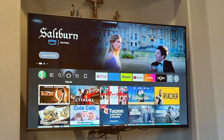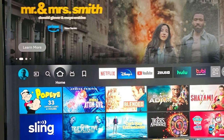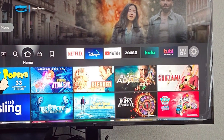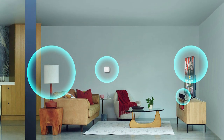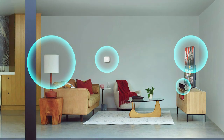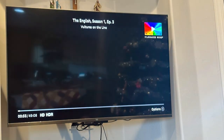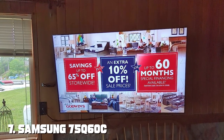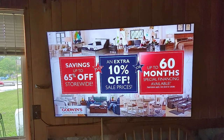Whether you're searching for your favorite show, adjusting the volume, or dimming the lights, Alexa is always ready to assist, making for a truly hands-free viewing experience. The Amazon Fire TV 75 Omni boasts breathtaking picture quality with deep blacks, vibrant colors, and incredible contrast. With support for 4K UHD resolution, you can enjoy your favorite content in breathtaking detail like never before.